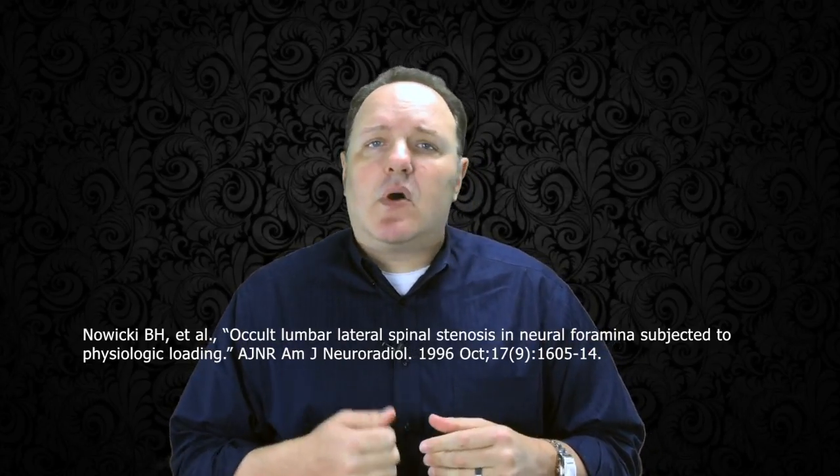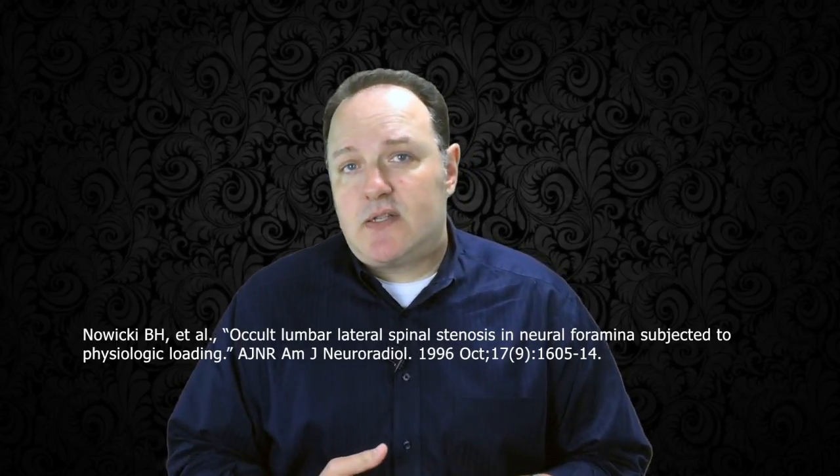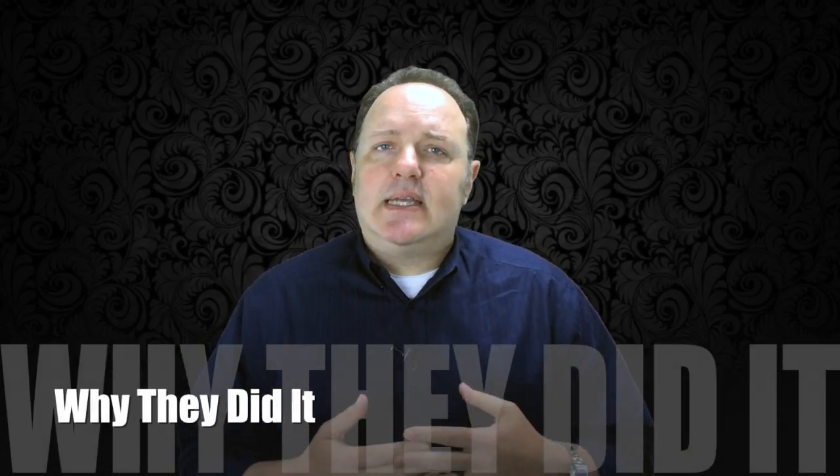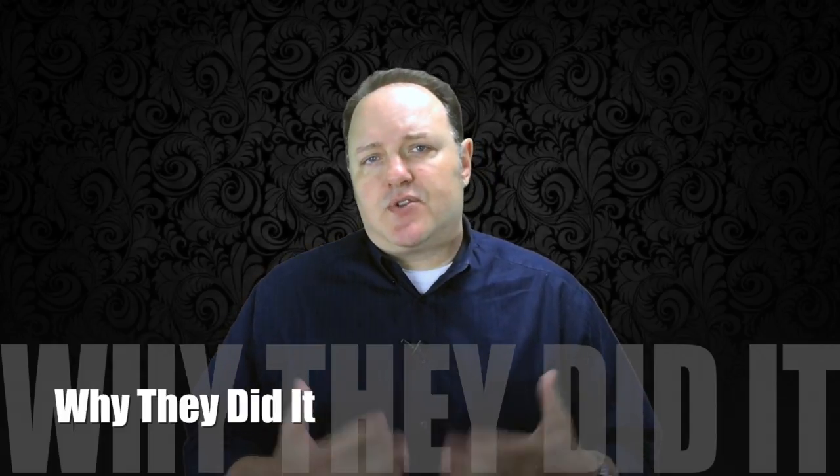Continuing with the second paper here in this week's blog: it's by Nowicki et al., called Occult Lumbar Lateral Spinal Stenosis in Neuroforamina Subjected to Physiologic Loading. This paper is from 1996. These authors were interested in how different positioning of the trunk affects the relationships of the bones and discs in regards to the neural structures of the same anatomic region. They also wanted to find out how disc degeneration responds to loading.